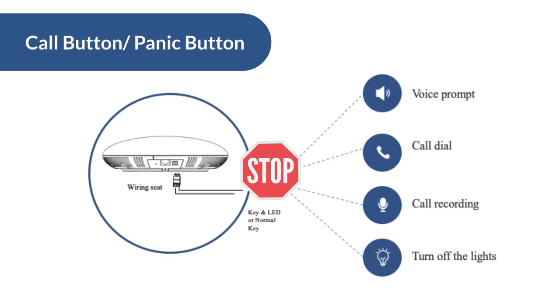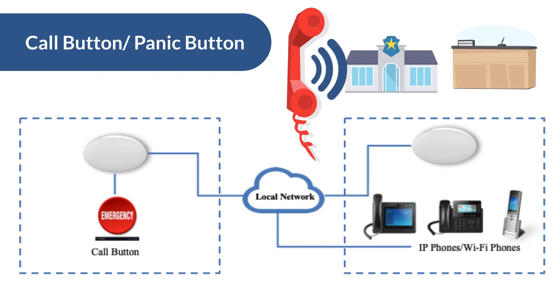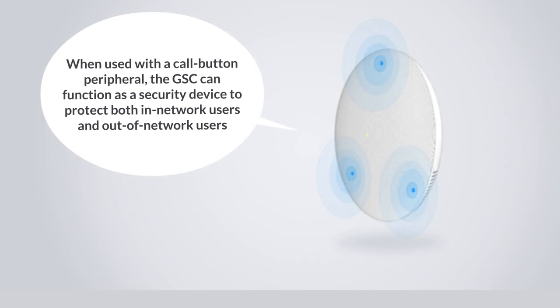The most commonly used peripheral is a call button or panic button that enables the GSC 3510 to initiate a call to a predetermined endpoint, such as a security office phone or reception phone. When used with a call button peripheral, the GSC can function as a security device to protect both in-network and out-of-network users.